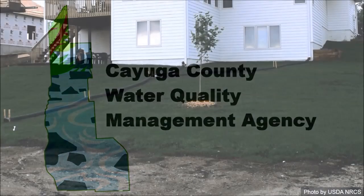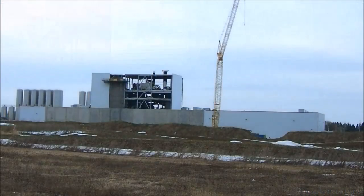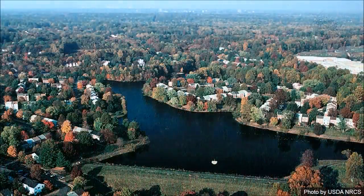The methodology is designed to be applicable at a variety of scales, from an individual house lot, building site, or farm field, all the way up to a large watershed or region.